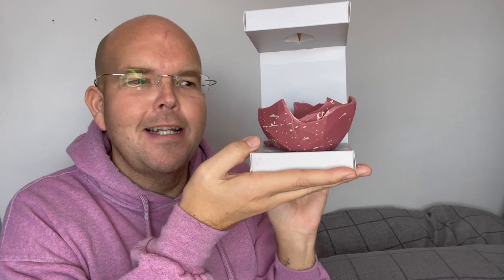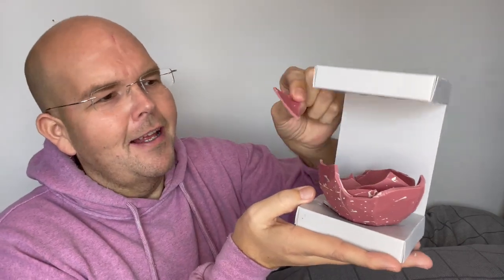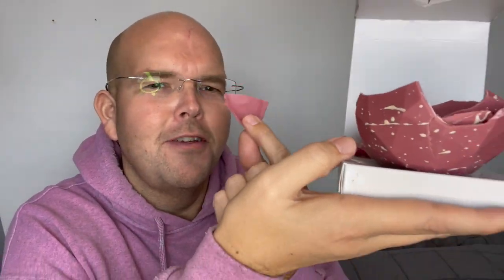Does it have my seal of approval? Definitely yes. Ruby Chocolate is the future. Is the future. Thank you.